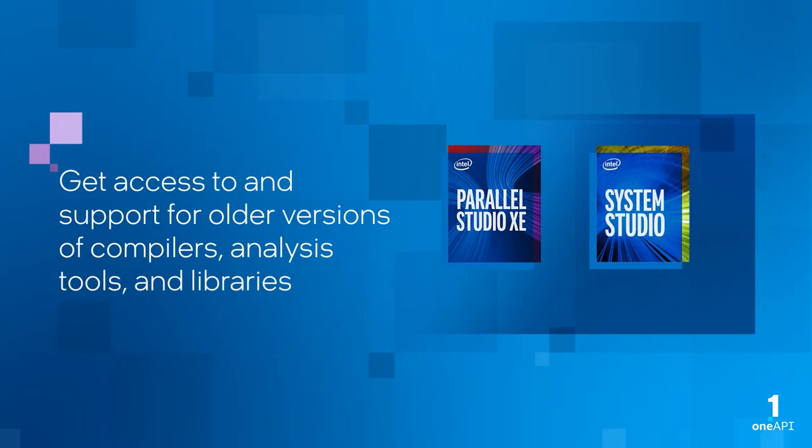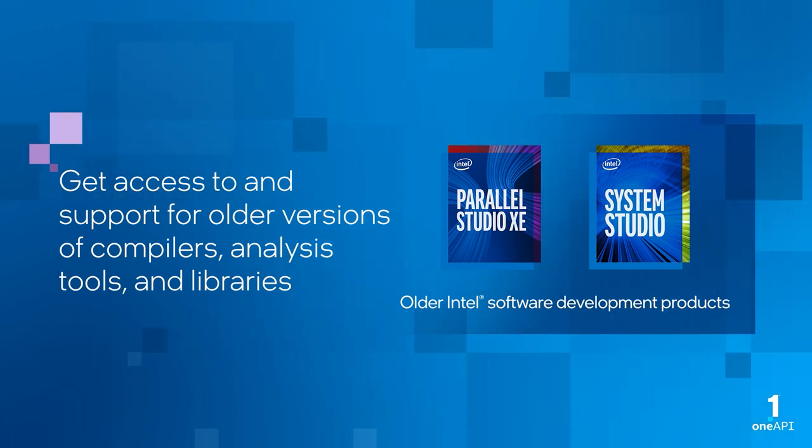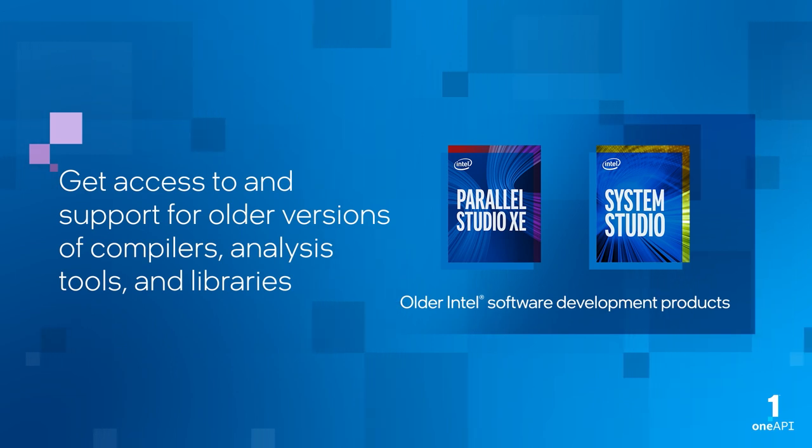We know that many of your applications are built and tested on older versions of Intel software development products, and it takes time to transition to newer releases. With Intel OneAPI Priority Support, you can get access to previous major releases through our Intel Registration Center, and get support help if needed to ensure a smooth transition.